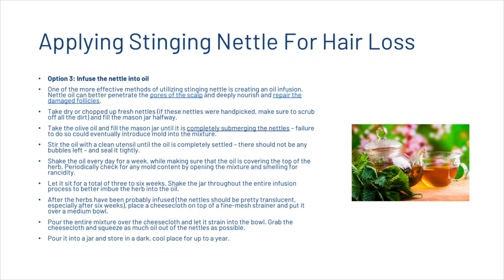You may also decide to make your own nettle oil. One of the most effective methods is creating an oil infusion. Nettle oil can better penetrate the pores of the scalp. Take dry or chopped fresh nettles, place them in a mason jar, fill with olive oil until it completely submerges the nettles, and stir until the oil is settled with no bubbles, then seal it tightly. Shake the oil every day for a week, making sure oil is covering the top of the herb. Periodically check for mold by smelling for rancidity. Let it sit for three to six weeks total, shaking throughout. Then pour the entire mixture over a cheesecloth, let it strain into a bowl, pour it into a jar, and store in a dark cool place for up to a year.